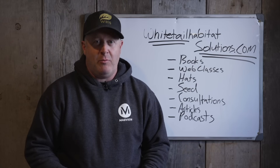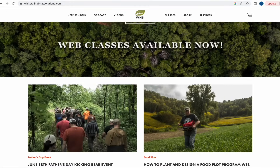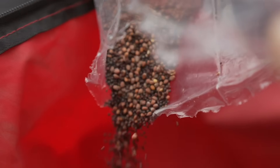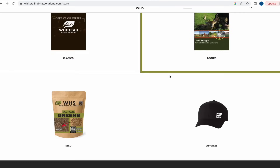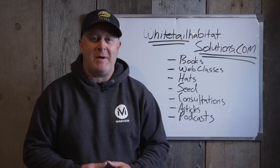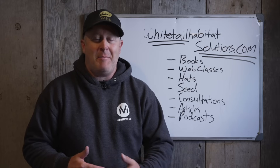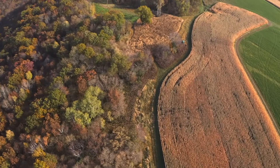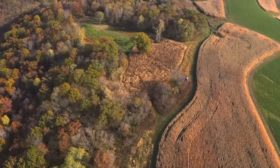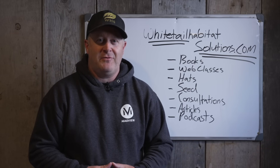Thanks for watching. Check out our main website, whitetailhabitatsolutions.com — we have seed, hats, articles, web classes, books, consultations, and a podcast with around 17 episodes available. We also have over 600 free articles on the site and will keep offering free videos. Thank you for watching, reading, listening, and being a part of Whitetail Habitat Solutions.